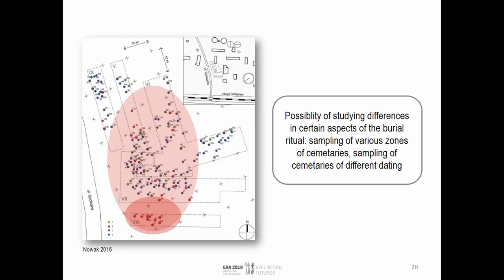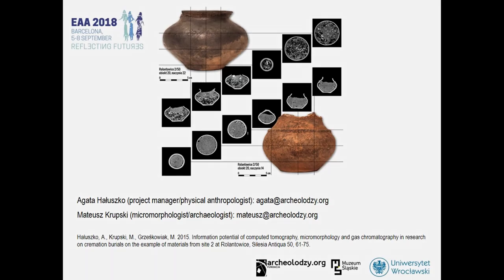There is still some work to be done. The method we suggest that could be used for studying such vessels is the integration of micromorphology, geochemistry, and botanical analysis, all starting with CT scans. If we look at how Lusatian culture cemeteries are structured, you can see that sometimes different zones can be identified, and these zones also seem to have some chronological differentiation. So if we sample urns from different zones, we might be able to track changes in the burial ritual on a very microscopic scale as well. Thank you very much.